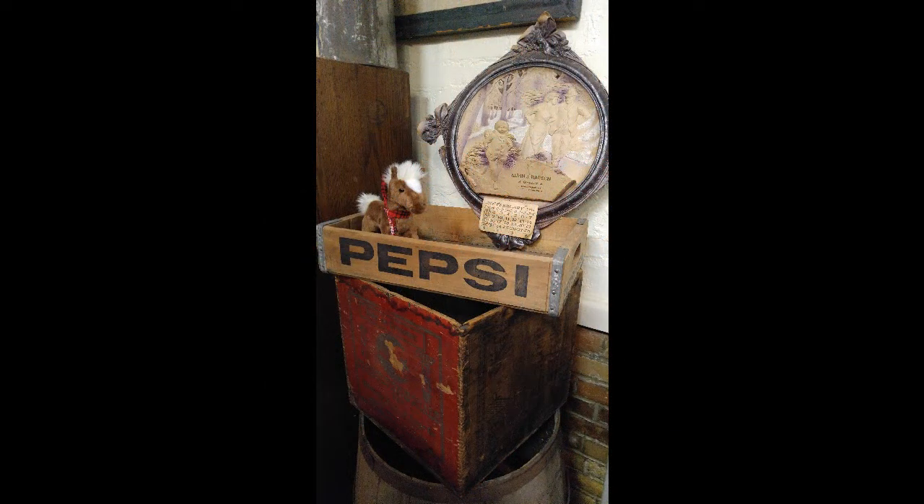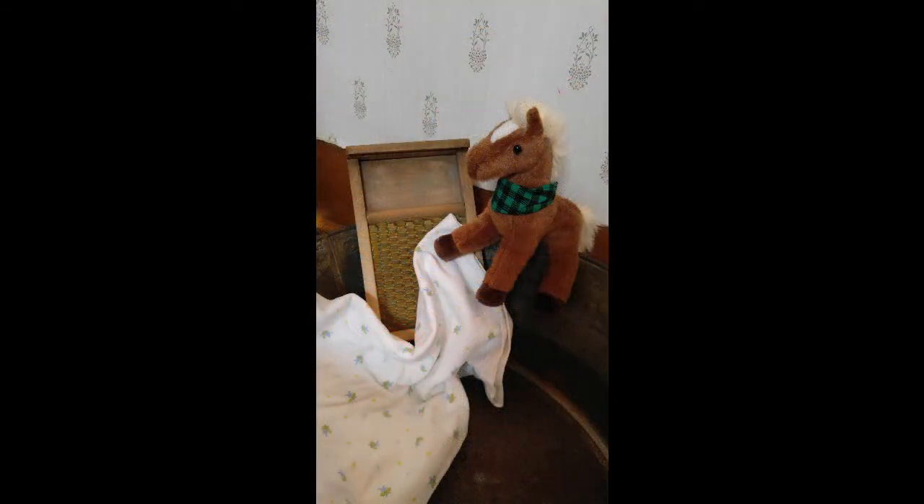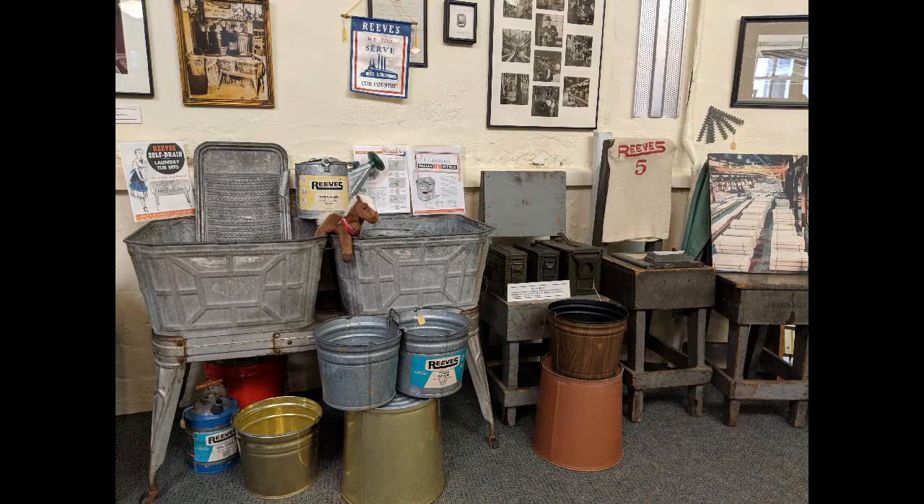Grocery shopping was the responsibility of the servants. A popular store in Dover was Roush's on Third Street. The servants would also keep the family's clothes in order. Doing laundry was a time-consuming task, and I'm sure it was helpful to have Mr. Reeves' self-draining laundry tubs.